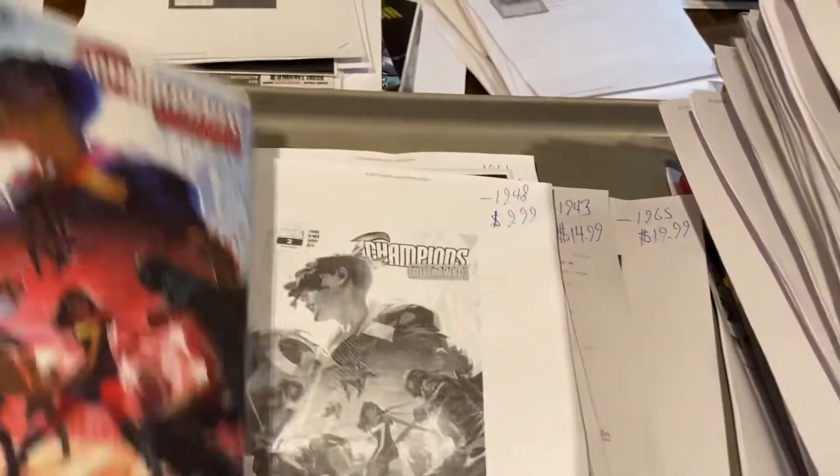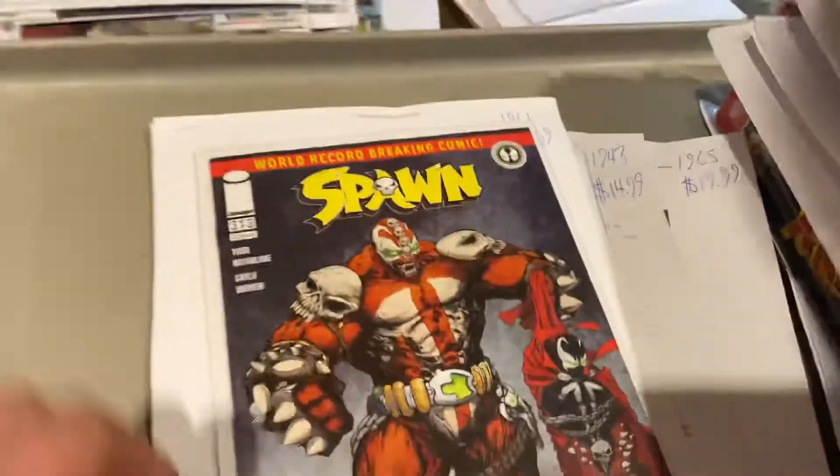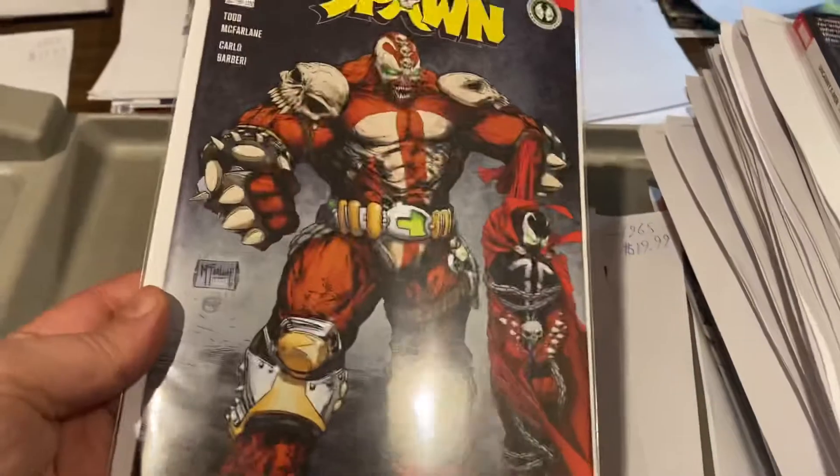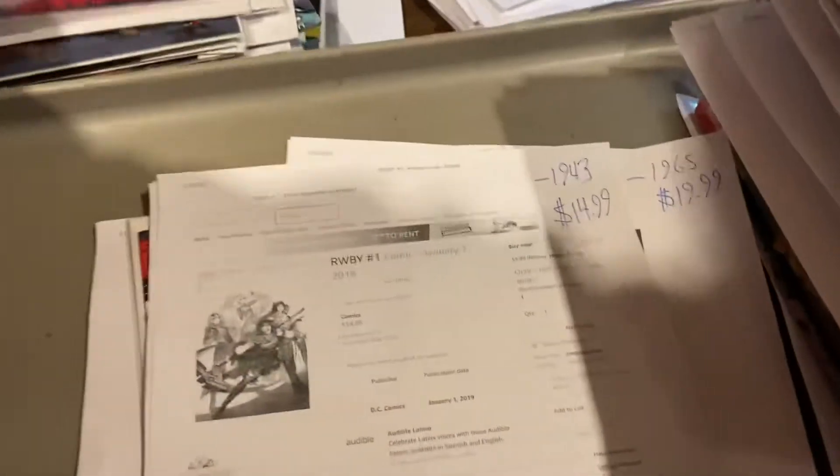Champions Outlaw number two, $9.99. Spawn $3.13 — McFarlane cover of this big brute Spawn here — $9.99. I don't know how to pronounce this — Ruby? Whatever. $14.99 for number one.